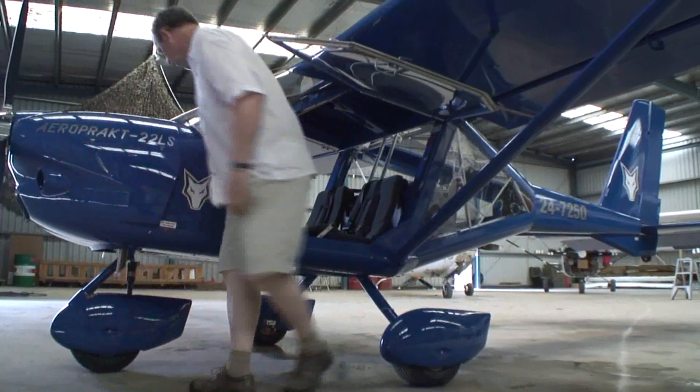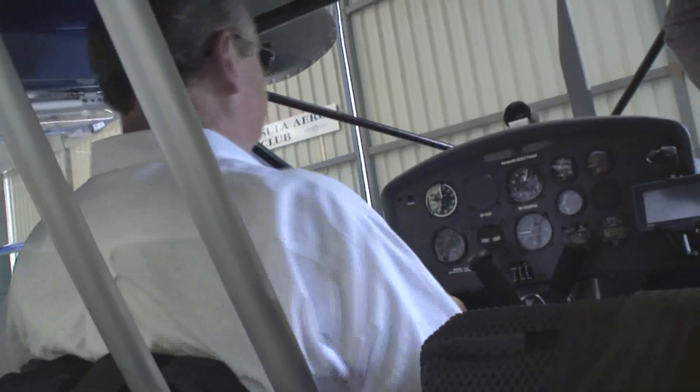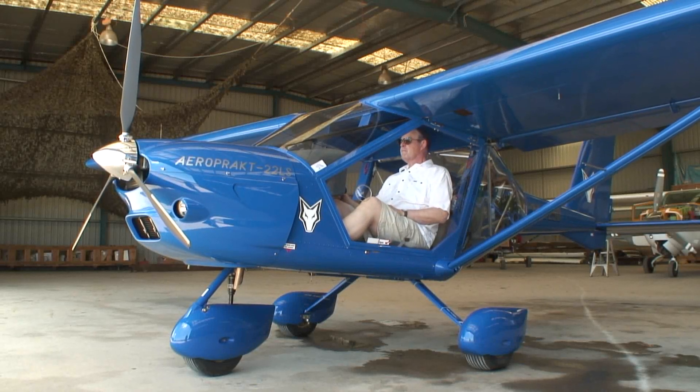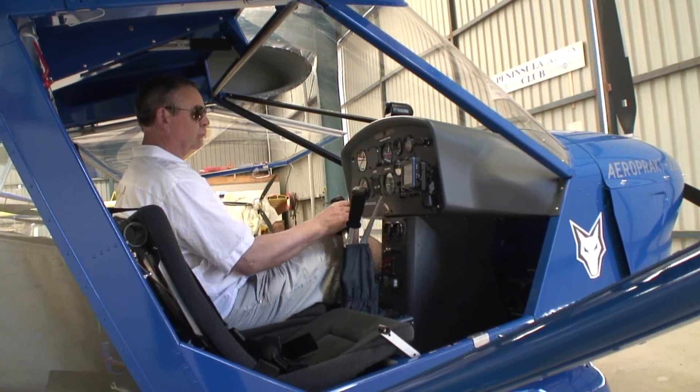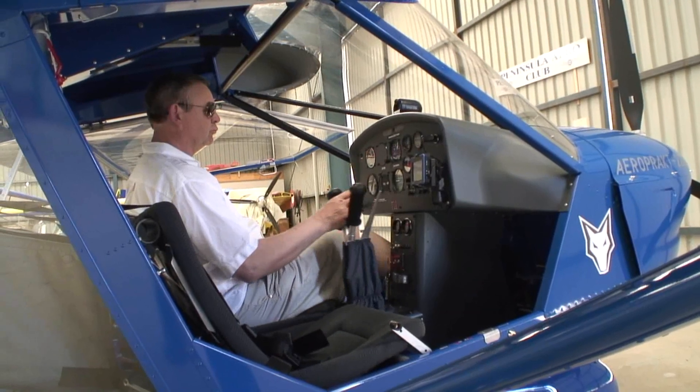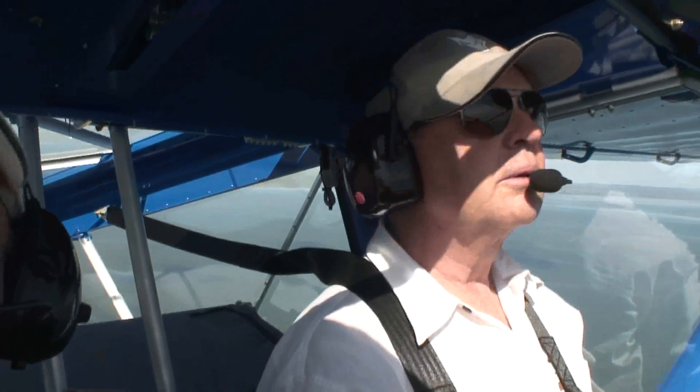Getting in the cabin was easy. There are big doors which hinge upwards, no sticks to climb over and side-by-side seating. Once inside I really noticed the huge airy cabin. I'm over 6 foot 2 tall and more than 90 kilos, and my shoulders were clear of the closed door on one side and of the instructor on the other.